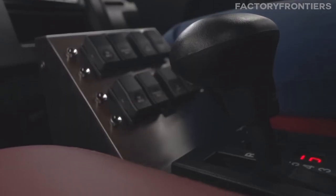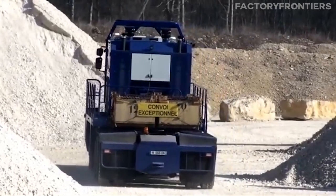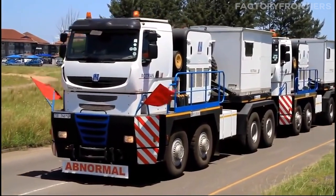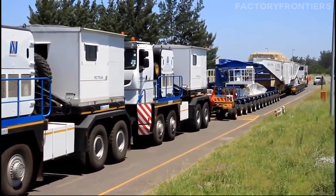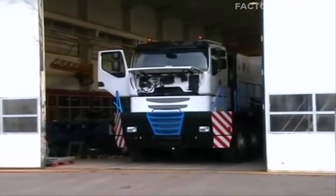The advanced steering system, coupled with the skilled operation of experienced drivers, allows the Tractimus to navigate with remarkable precision. The immense scale of the Nicholas Tractimus is not merely a matter of size — it is a testament to the incredible feats of engineering and the relentless pursuit of pushing boundaries in the world of heavy-duty transportation. As we delve further into its capabilities, we'll discover the powerhouse that lies beneath its imposing exterior.